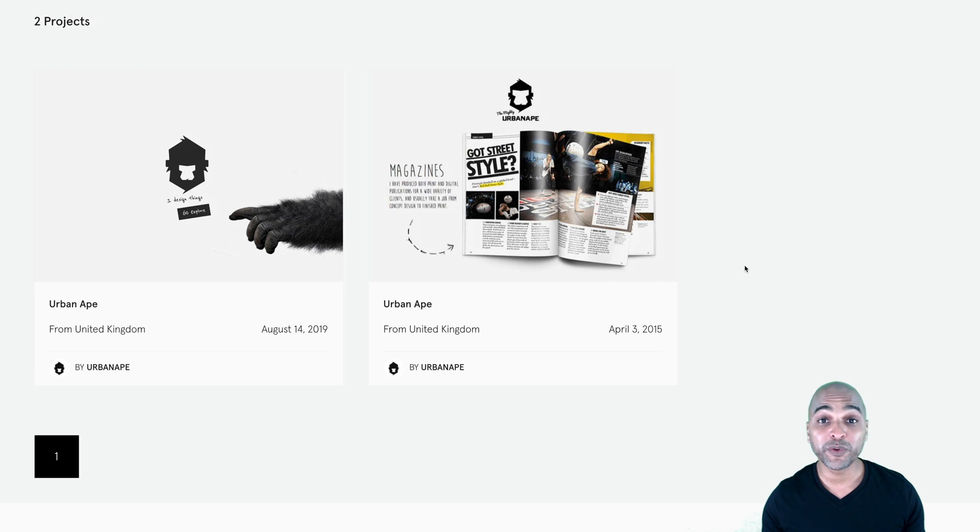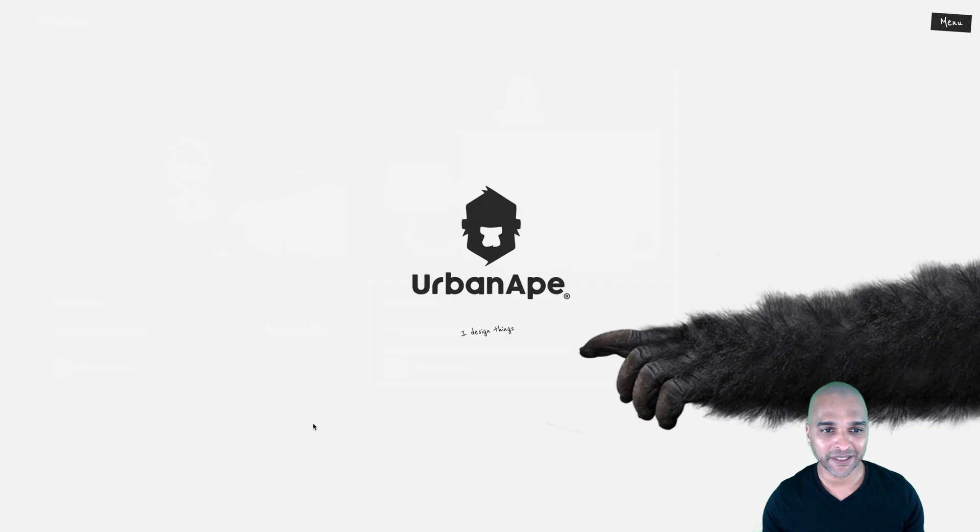So with that in mind, let's dive in. Today we'll be reviewing the portfolio of Urban Ape. So let's get into it.